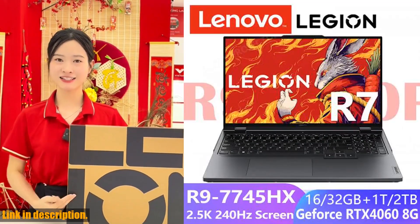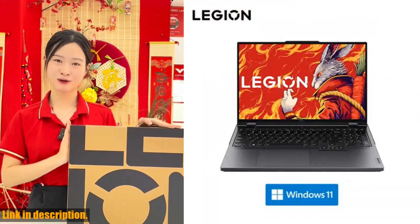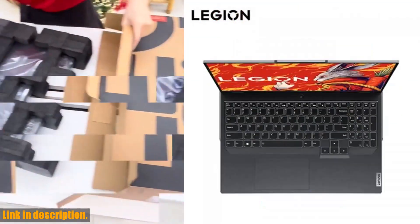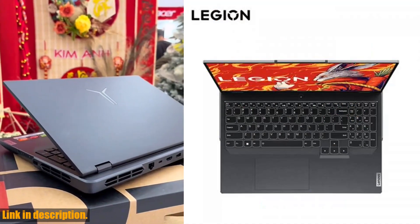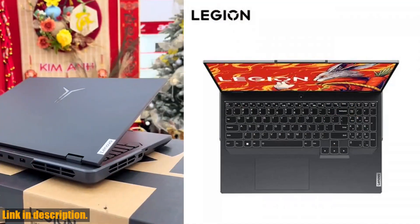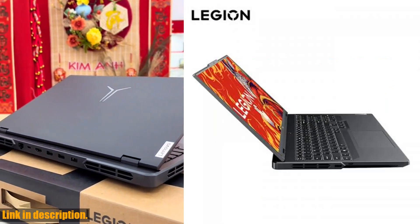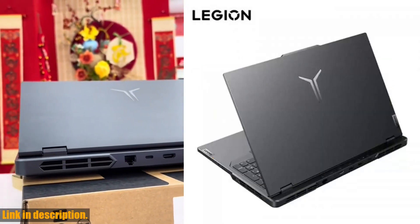And did I mention the 1TB SSD? With that much storage, you can keep all your favorite games, movies, and files right at your fingertips. To top it all off, the backlit keyboard makes gaming in low-light conditions a breeze, and the 80Wh battery means you can keep playing for hours on end, without having to worry about running out of juice.